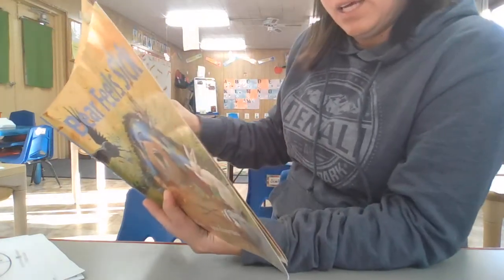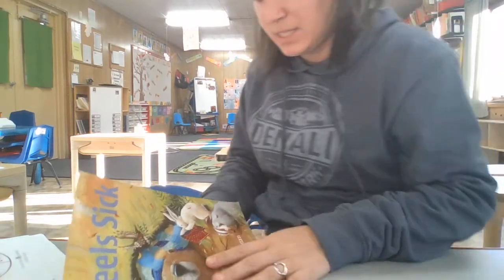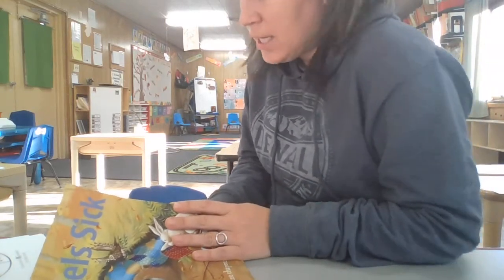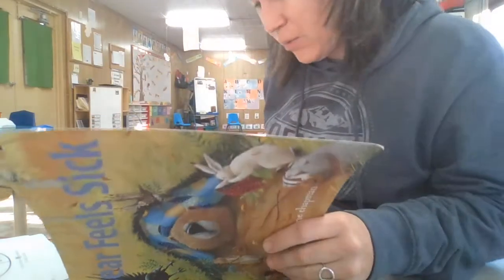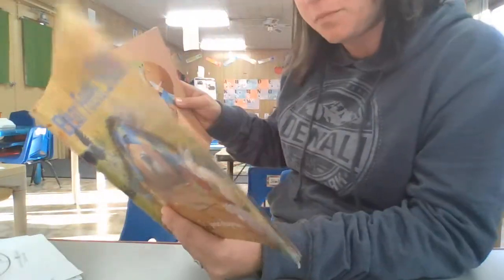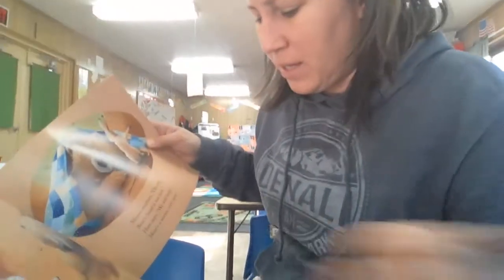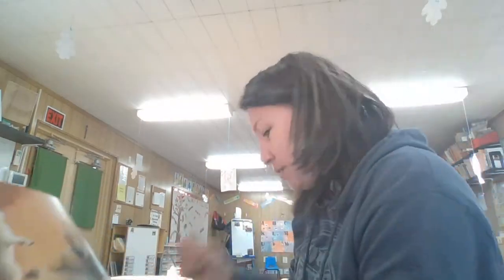'He tosses and he turns, all huddled in a heap. Bear feels tired, but he just can't sleep. He sniffs and he sneezes, he whiffs and he wheezes, and the Bear feels sick.' What do you do when you don't feel good? I know when I don't feel good, I like to take a nice hot bath or shower and lay on the couch, all snuggled up in a blanket and just relax. I wonder what Bear's going to do. His friends gather around: 'Come out, Bear and play.' Bear shakes his head. 'I'm too sick today.' I just heard two more rhyming words — play and today.